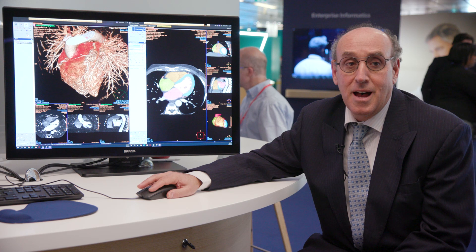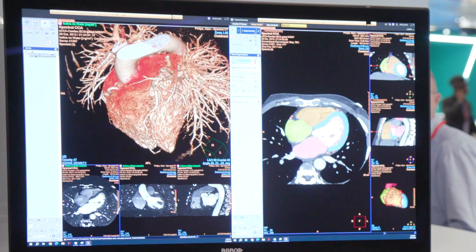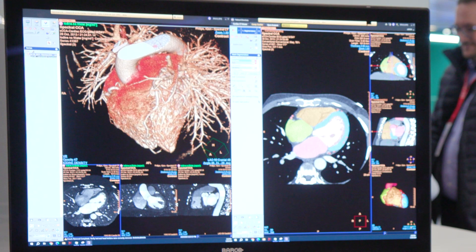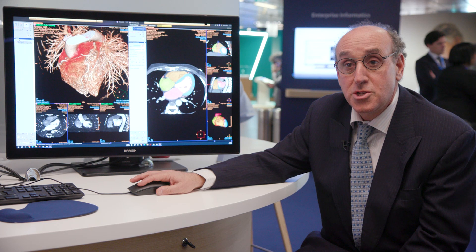After that, you have all the image processing that are very fast and that give you all types of information. As you can see here, you have the segmentation of the coronary artery, you have the volume rendering, and you also have directly the functional information. So when you start a case, you have actually all the information ready for reporting.